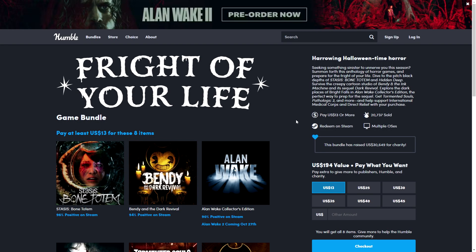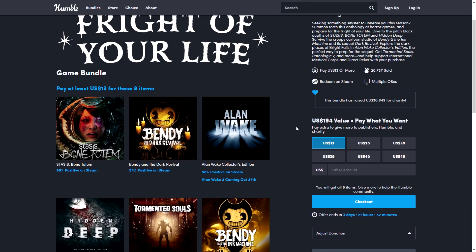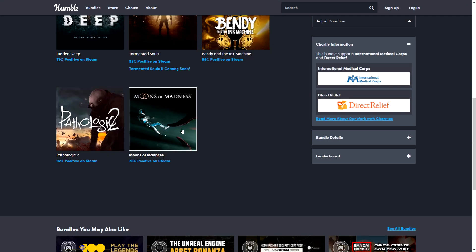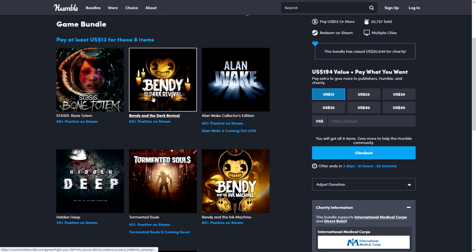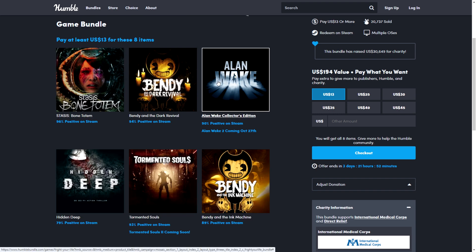Next up is the Fright of Your Life game bundle. With the Halloween theme they've included scary games, and this one ends in just under four days. It's great value — eight games for $13, including Moons of Madness, Pathologic 2, Bendy and the Ink Machine, Bendy and the Dark Revival, Tormented Souls, Hidden Deep, Stasis Bone Totem, and Alan Wake Collector's Edition.